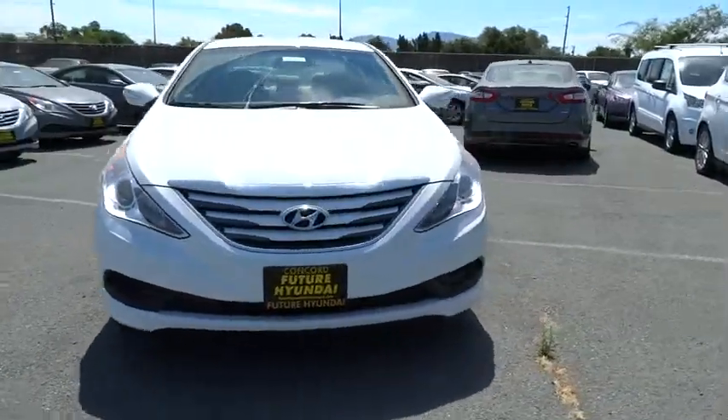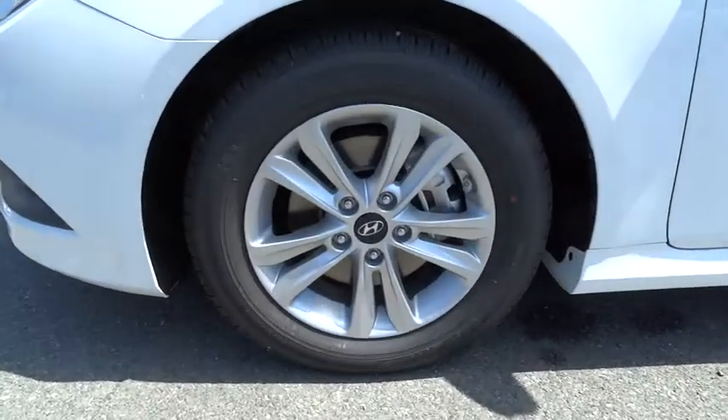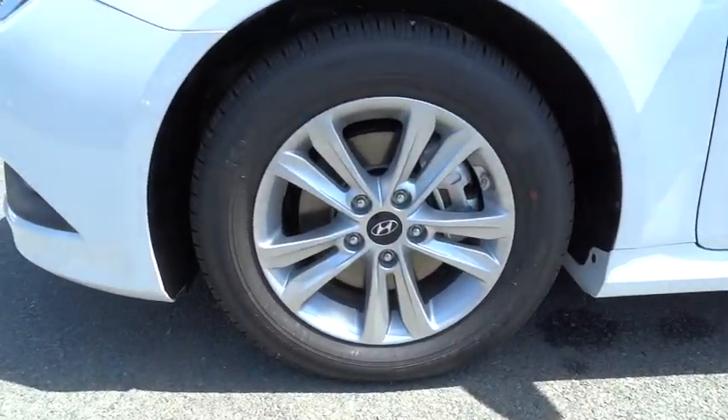Here are some of this vehicle's great options: anti-lock braking system, traction control, steering wheel audio control, and stability control.